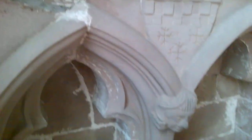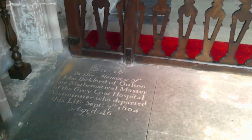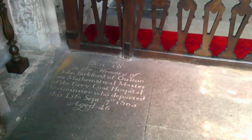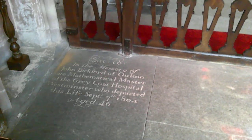Here we have the sedilia, and the sedilia should be lowered down — it should be higher up; you can't really sit in those. So this tells us that the floor level here has been raised quite spectacularly. We've got a number of memorials. The floor here marks John Bickford of Oulton, late mathematical master of the Greycoat Hospital, Westminster, who departed this life September the 7th, 1804, aged 46. Greycoat Hospital was a charity school — I believe the building still exists and is owned by the National Trust.